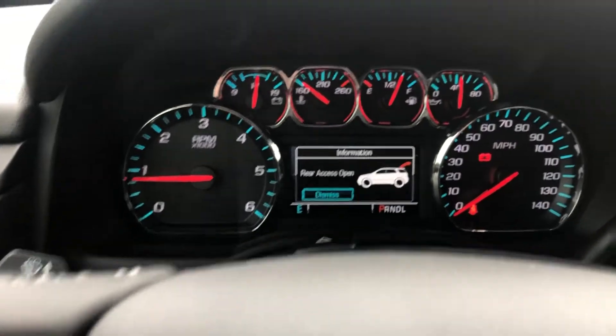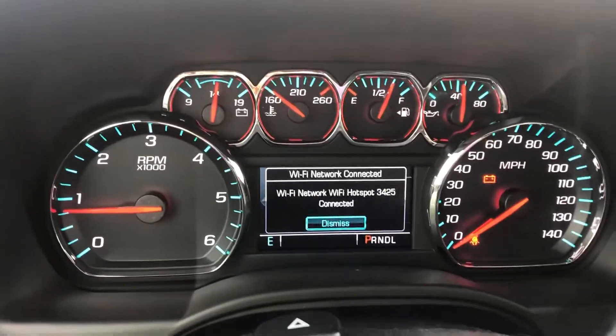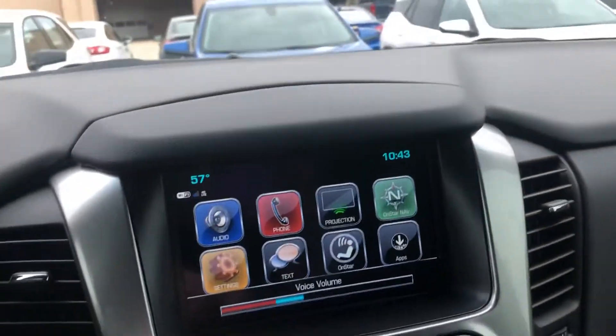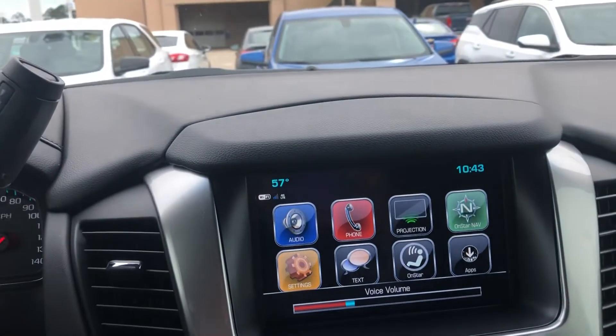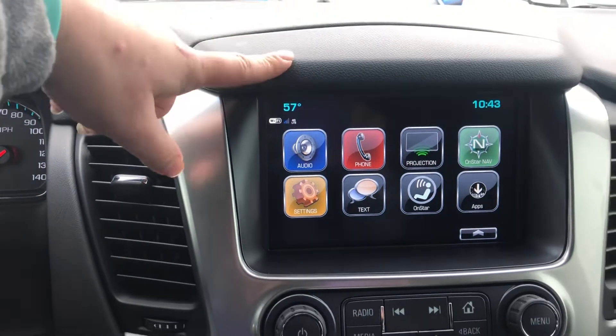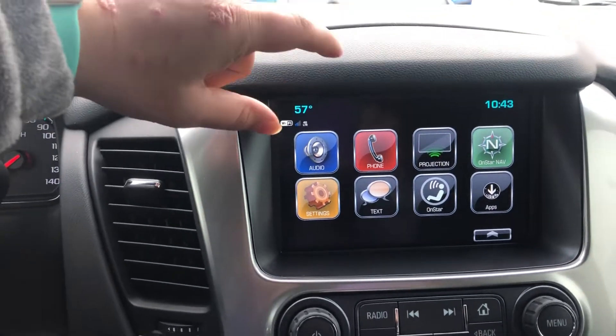You do have your gauges and in-dash monitor here, with controls for the monitor as well as voice command and cruise control. You do have a screen in the vehicle, and you are equipped with Android Auto and Apple CarPlay, as well as OnStar navigation, so you do have navigation in the vehicle.